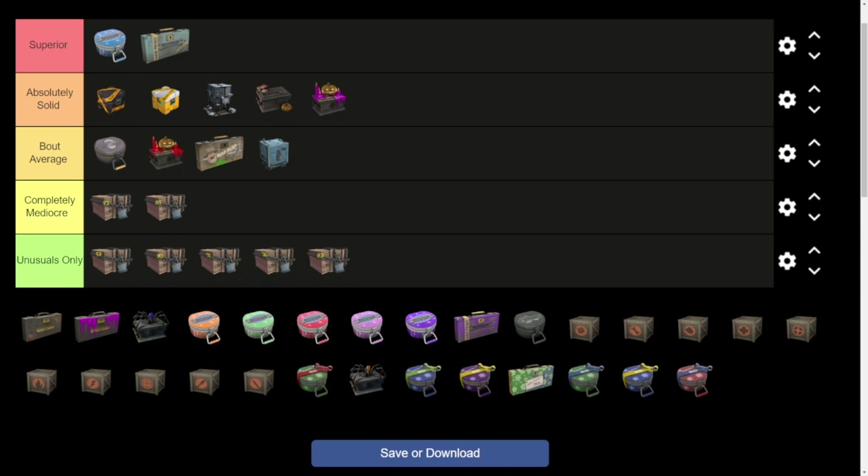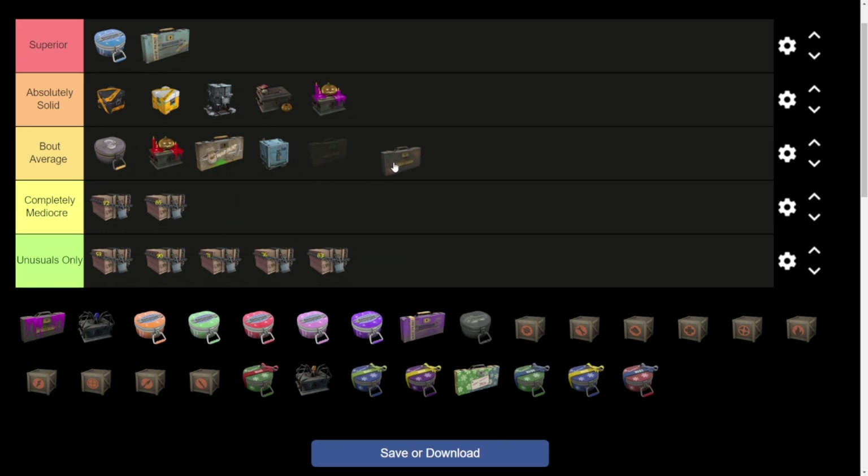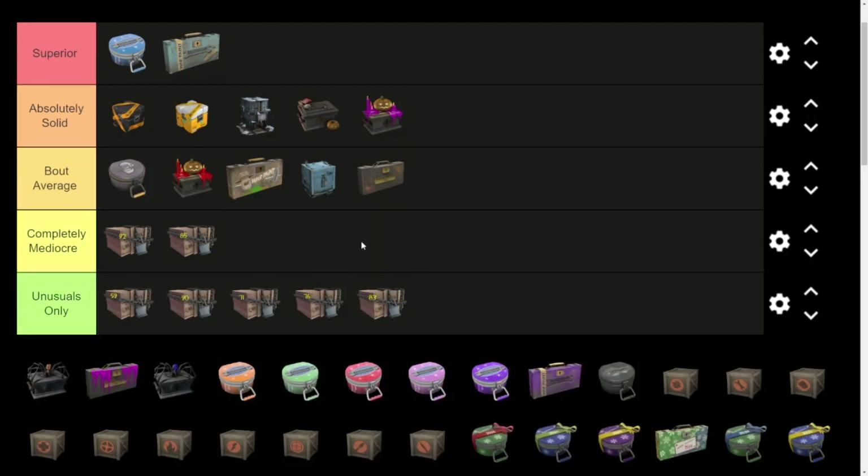From there we go to the Scream Fortress 12 War Paint, which I'd have to say is about average. The best ones out of this one were the Death Deluxe, the Portal Plastered, the Raving Dead, Hell Driver, and the Spectrum Splattered — but nothing too crazy.